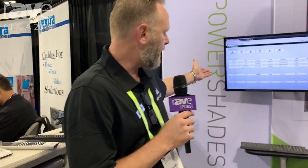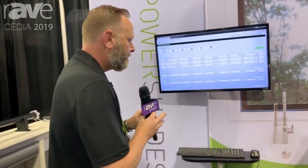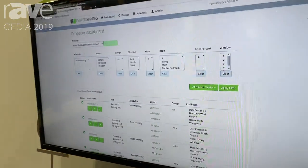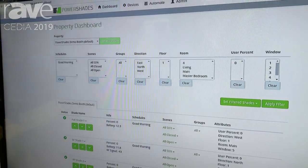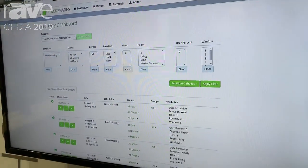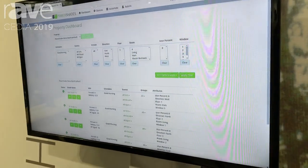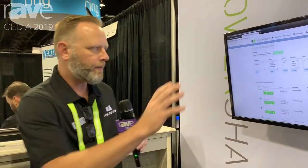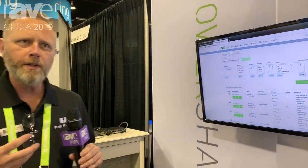We're also demonstrating our cloud-based dashboard that allows — let me click over here — this allows a complete automation of a property without having to use a third party control. The dealer can go in, set up the customer's house, do all the schedules, the things that you're used to doing. And then the dealer also, through our dashboard here, has the ability to log into every property that he's commissioned to have full control without having to roll a truck on site.